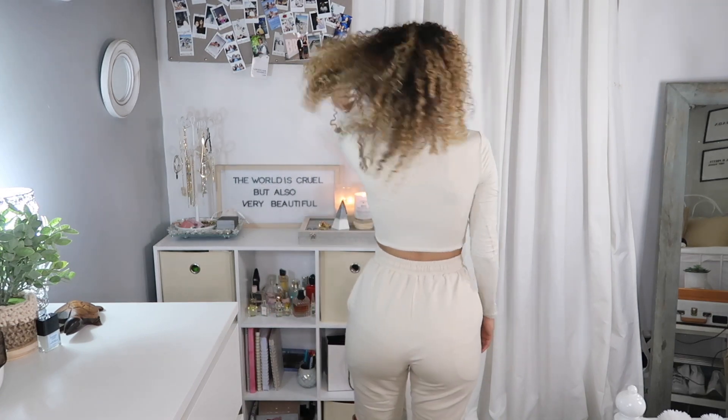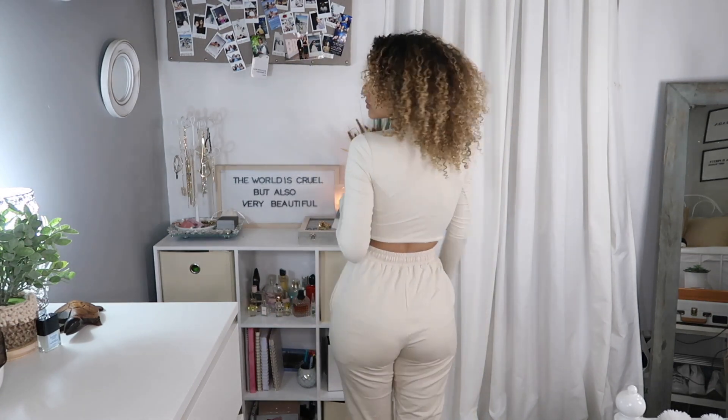Hey guys, welcome to today's video. Today's video is going to be a little bit more of a how-to style, considering that I just got the same crop top in a bunch of different colors to match all my Sylvia joggers from Meshki.